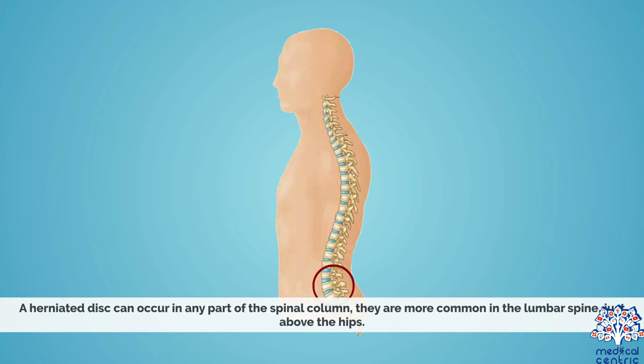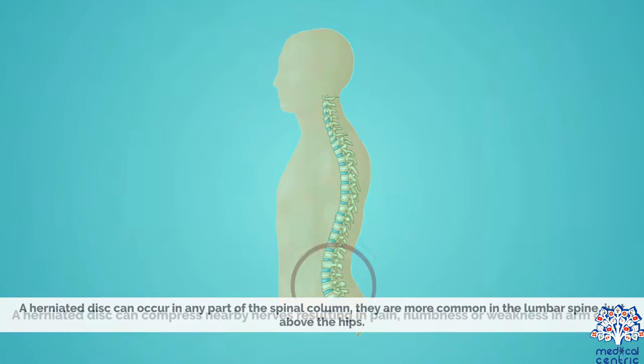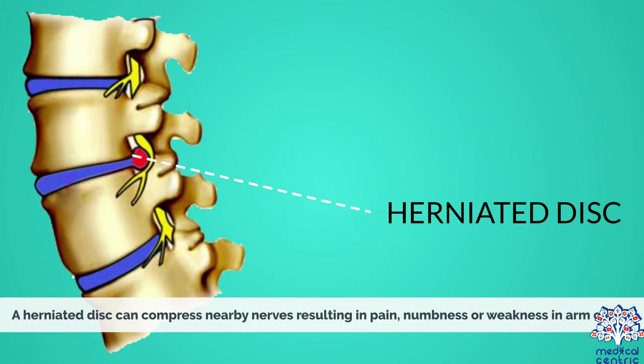A herniated disc can occur in any part of the spinal column. They are more common in the lumbar spine, just above the hips. A herniated disc can compress nearby nerves, resulting in pain, numbness, or weakness in an arm or leg.